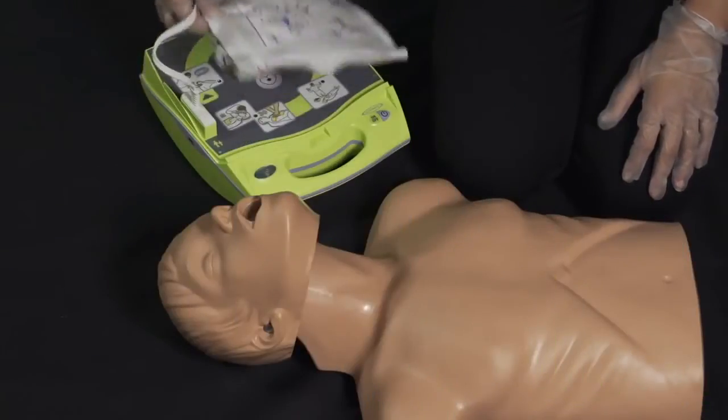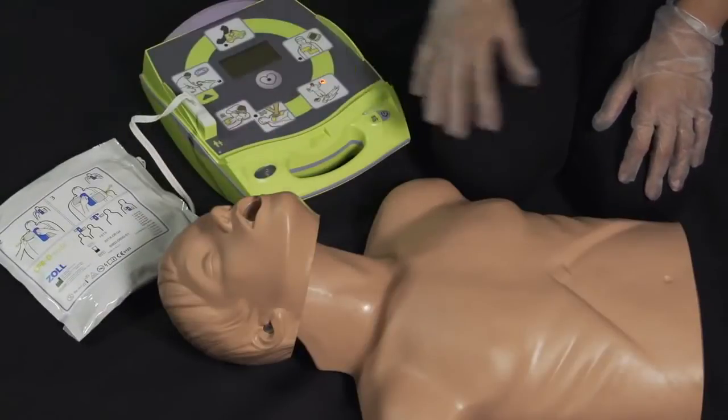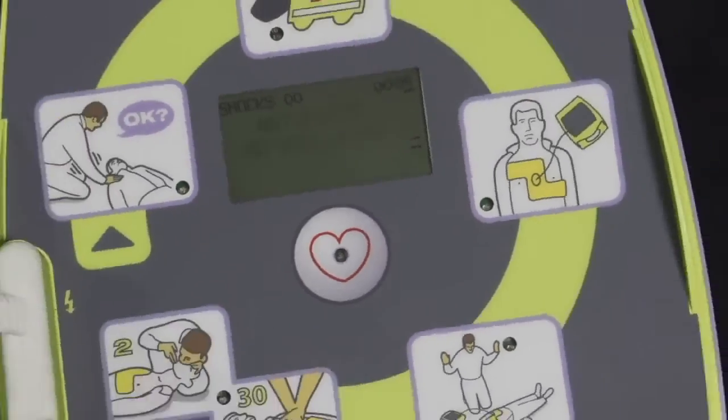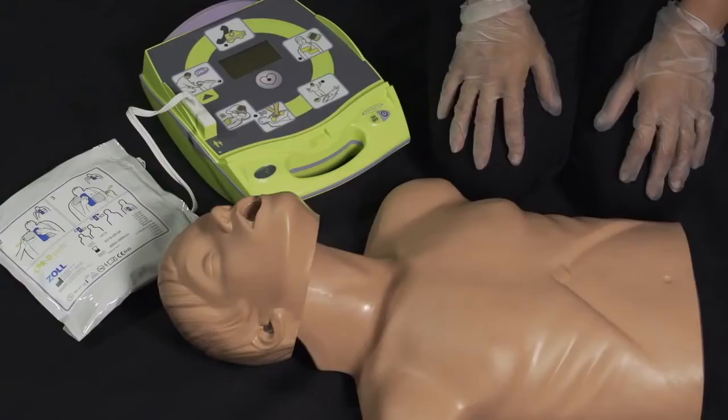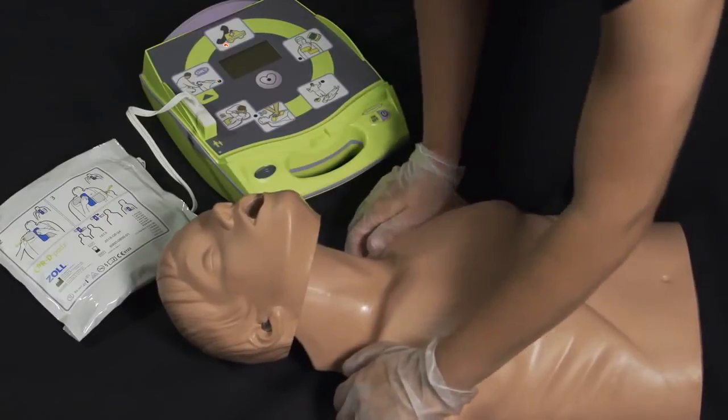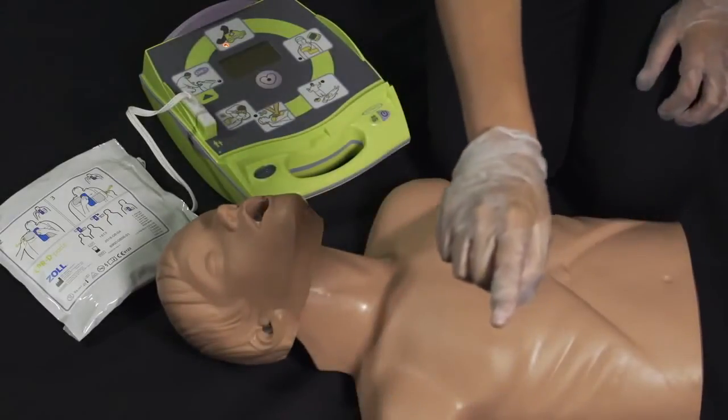Now let's observe a simulated rescue using the fully automatic AED+. Automatic defibrillator. Unit OK. Adult VEDS. Stay calm. Check responsiveness. Call for help. Are you OK? Are you OK? Rick, call 911.